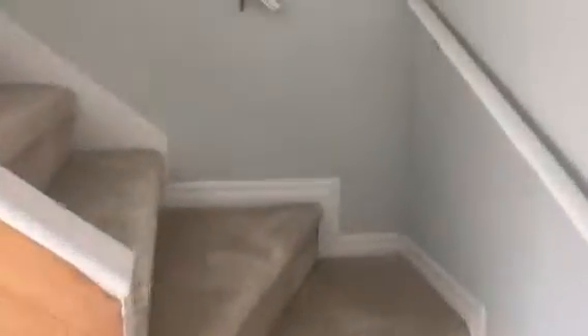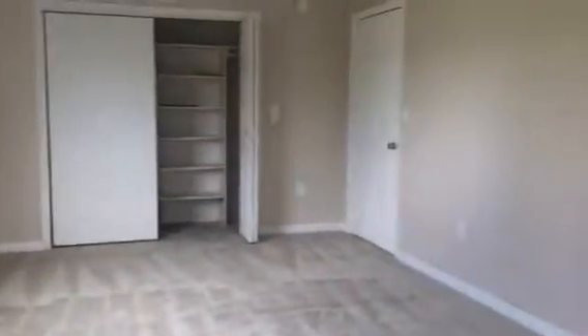Here's some stairs that go up to another part that could be either a fourth bedroom or an office. There's no door here. Two AC units. But this room is huge as well.